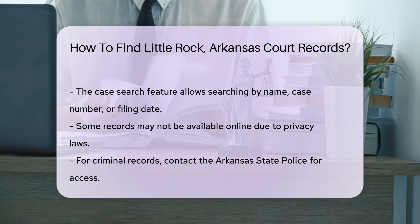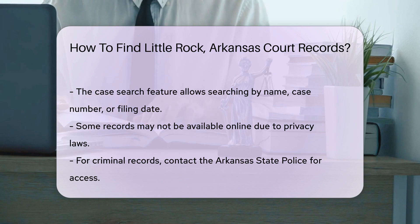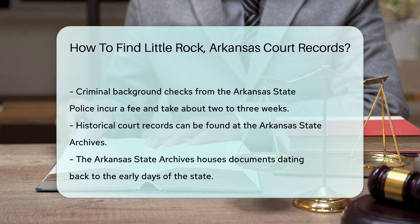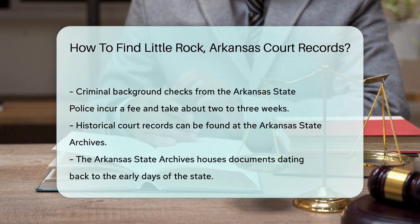For more specific records, such as criminal records, you may need to contact the Arkansas State Police. They provide access to criminal background checks for a fee. The process usually takes about two to three weeks.